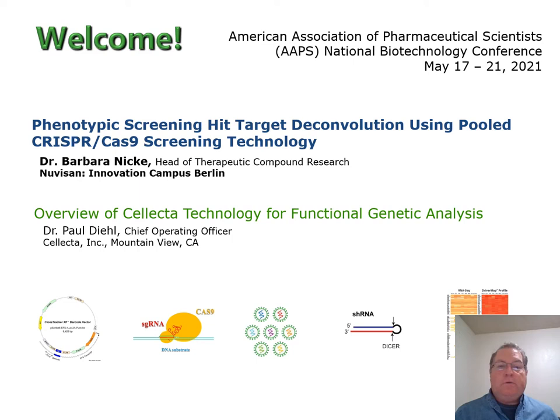After she's finished, I will give a short overview of Selecta's technology for functional analysis, just a few slides, and then we'll be happy to take any questions about any of the technology or research that you've seen during the presentation. With that, I'd like to introduce Dr. Necke and move on to the main presentation.